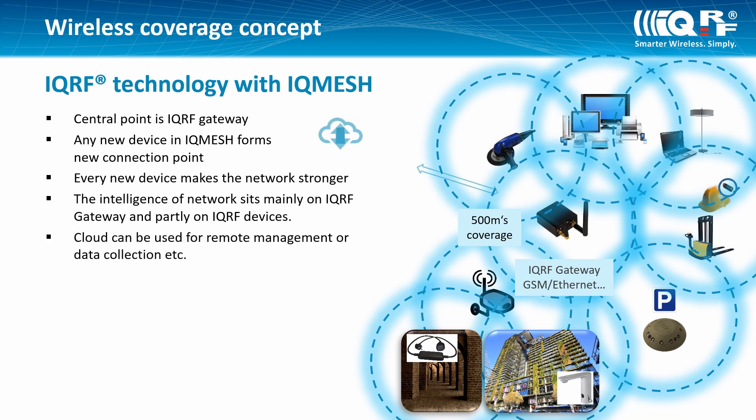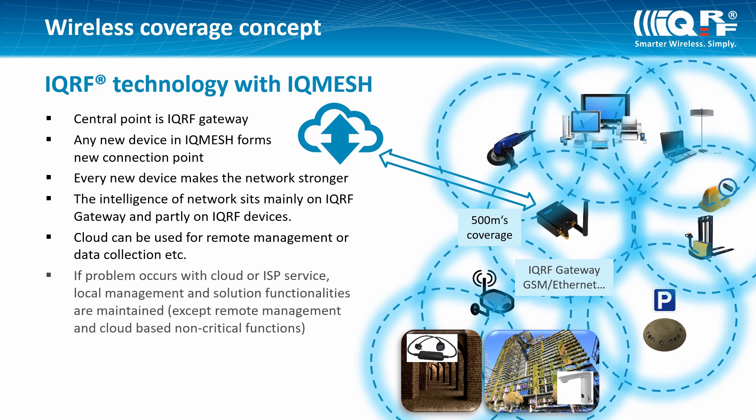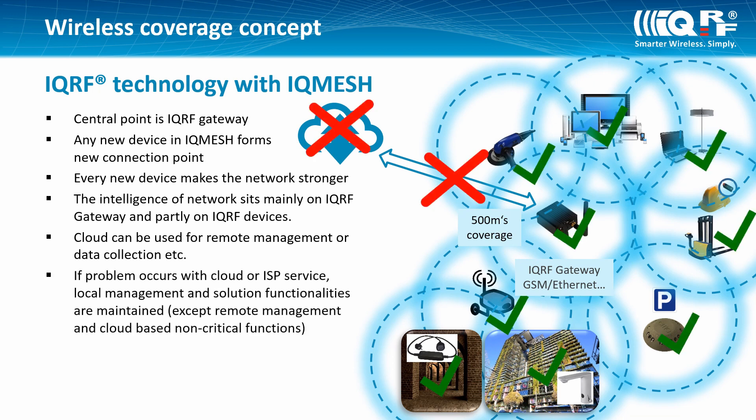Cloud can be used for remote management or data collection. If a problem occurs with cloud or ISP service, local management and functionalities are maintained, except remote management and cloud-based non-critical functions.